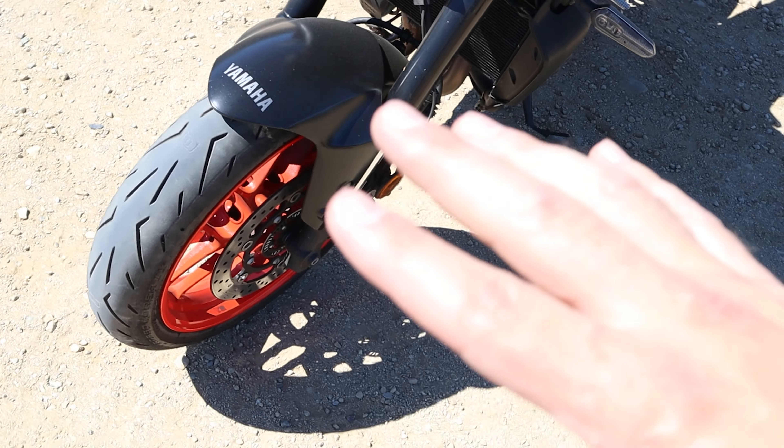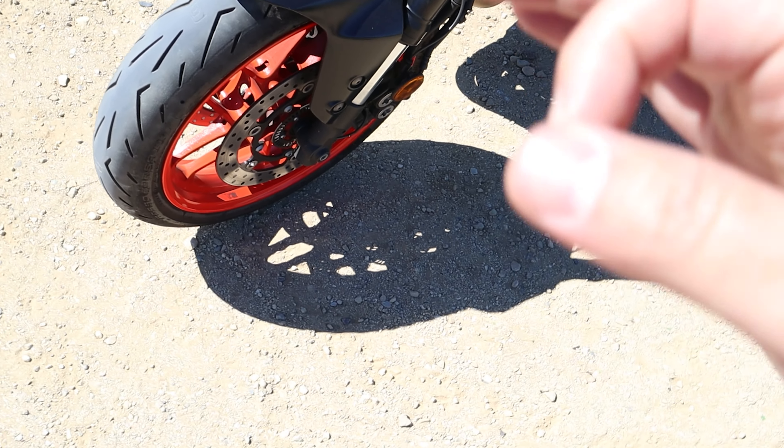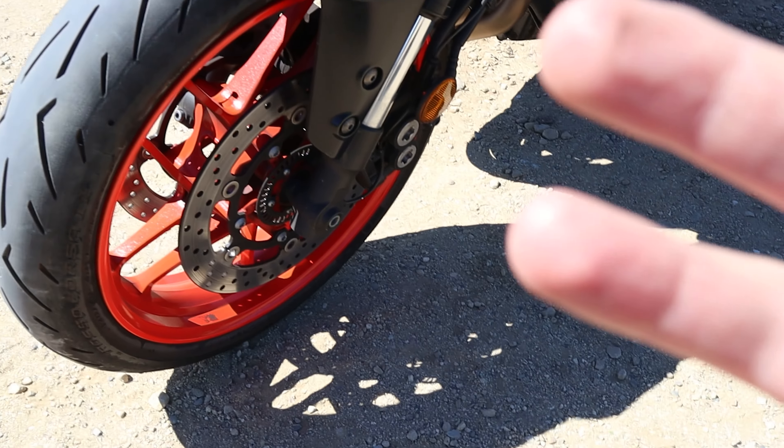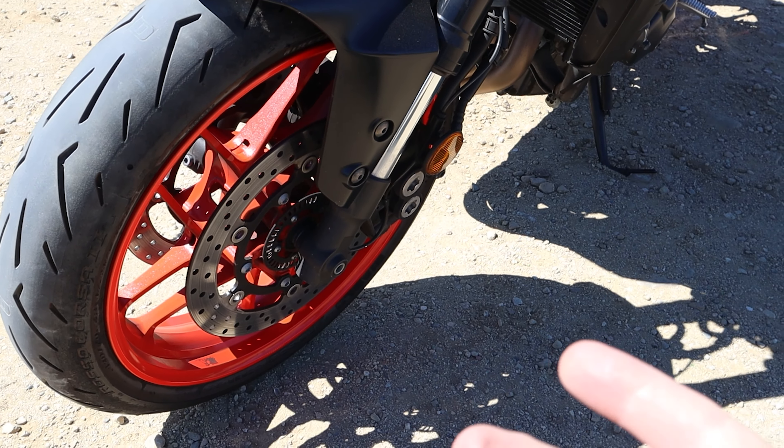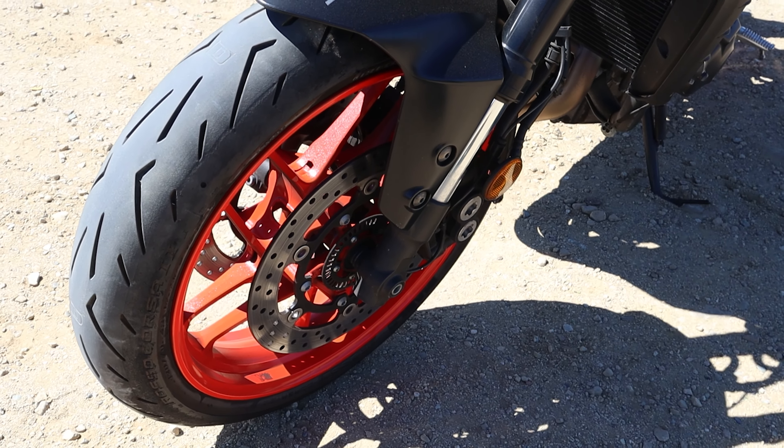These are a hyper-sport tire built to deliver performance on the street first and also to deliver performance on the occasional track day. In 2018, these tires won the Motorrad Magazine Hyper Sport Tire Test.